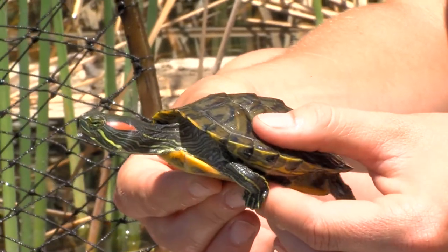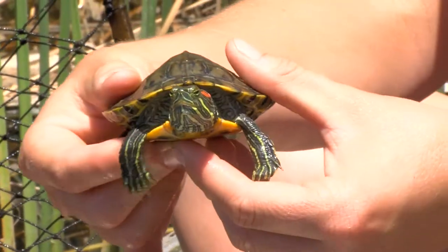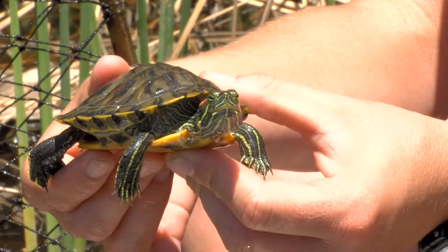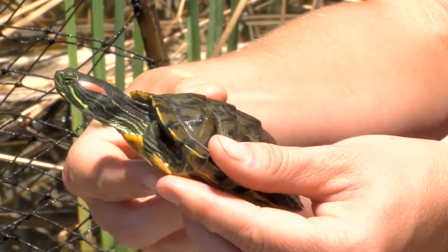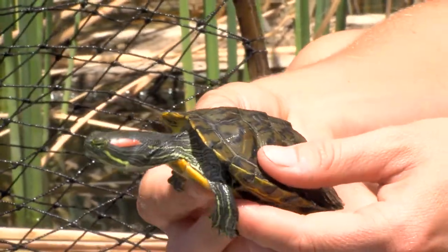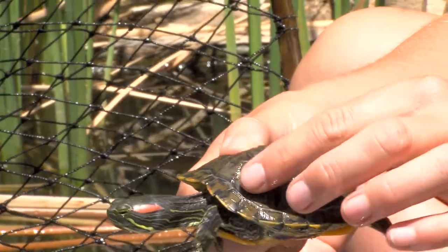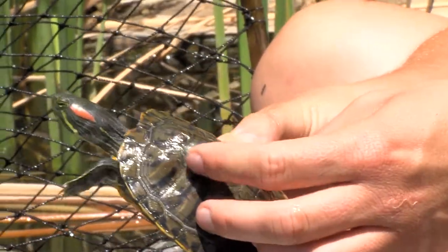People buy them when they're cute and little, and then they start outgrowing their tank, and people don't realize how much maintenance it actually is to take care of them. What's been happening is people have been dumping them in the pond. This turtle was probably in captivity pretty recently — you've got a little bit of pyramiding, which is something we see in captive turtles, and also some peeling of the scutes.